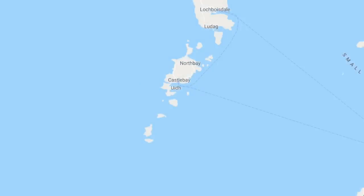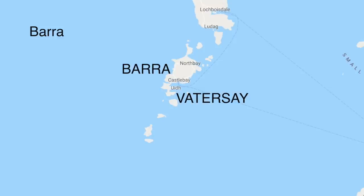And finally, to the very south — Barra. You'll be pleased to know there are only two islands to remember here: the main island, Barra, and Vatersay to the south. The principal settlement on Barra is the ferry port at Castlebay.